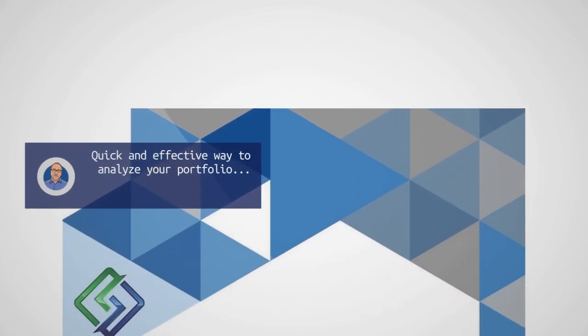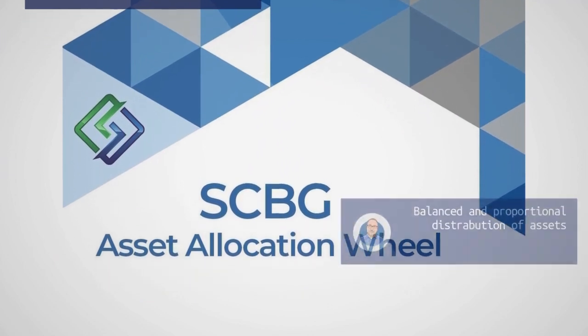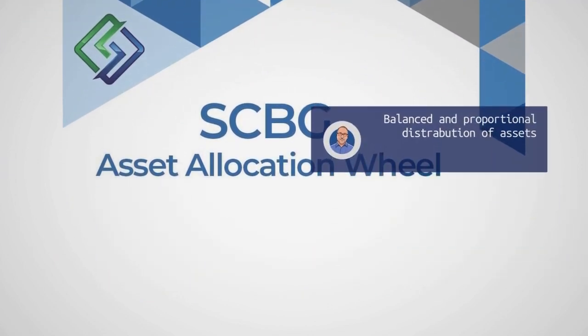For more advanced members, we offer the asset management workbook that goes into greater detail and analyzes your portfolio from several different perspectives.